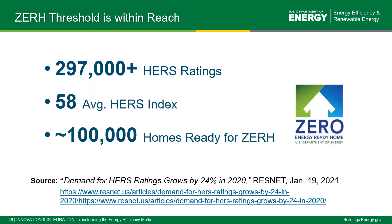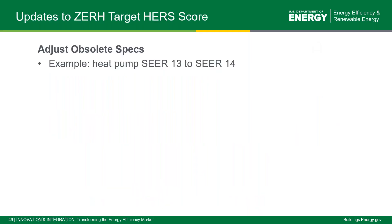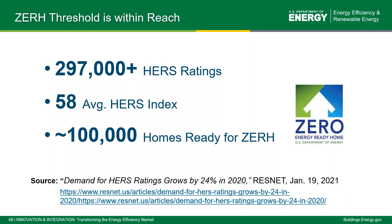For 2019, there was a total of 241,000 HERS ratings performed with an average of 59 on the HERS index. In 2020, even during a pandemic year, there were over 297,000 HERS ratings performed across the country with an average score of 58. Looking at where our averages fall, it equates to approximately 100,000 homes that would qualify for the Zero Energy Ready Home program. So there are more and more homes getting closer to high performance and into the highest performance with our program.